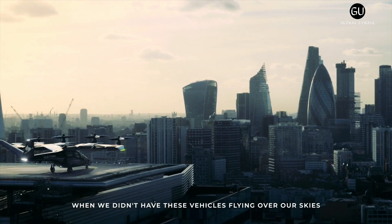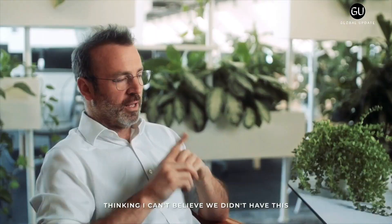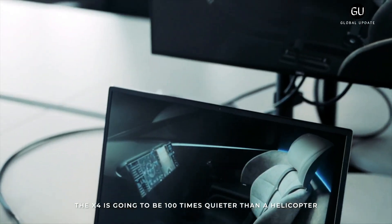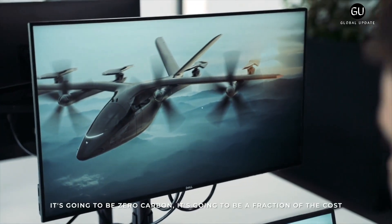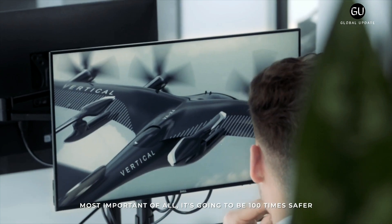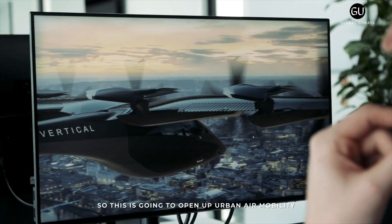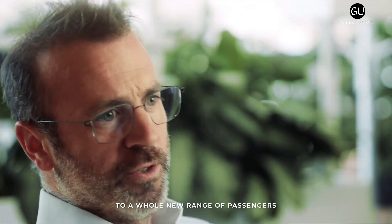In February 2021, Solvay was selected to provide composite aerostructures for the aircraft. This was followed on March 9 by a significant announcement that Rolls-Royce is to develop a new electric propulsion system for the aircraft. At the same time, Vertical Aerospace said it is renaming the aircraft as the VA-X4 to indicate that it will carry four passengers, and also announced an increase in its projected range to 120 miles and speed to over 200 miles per hour.